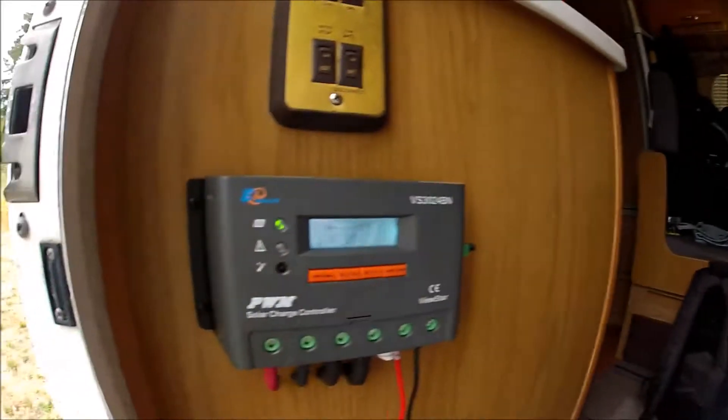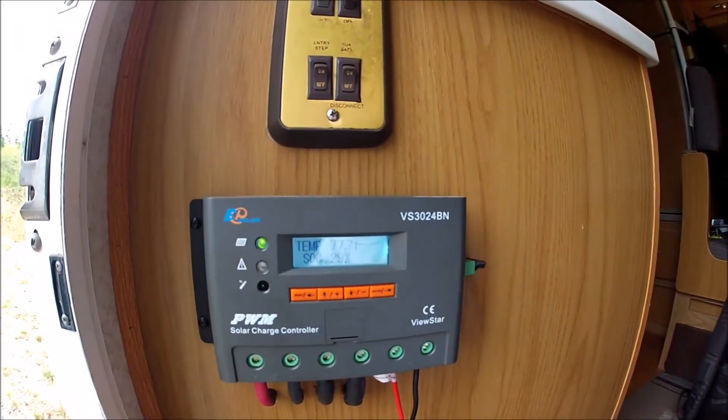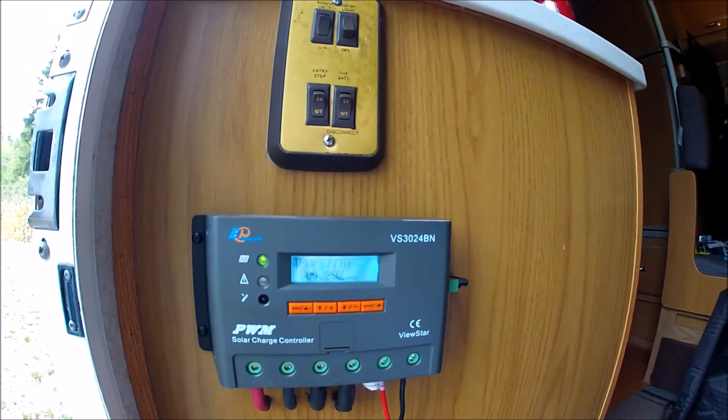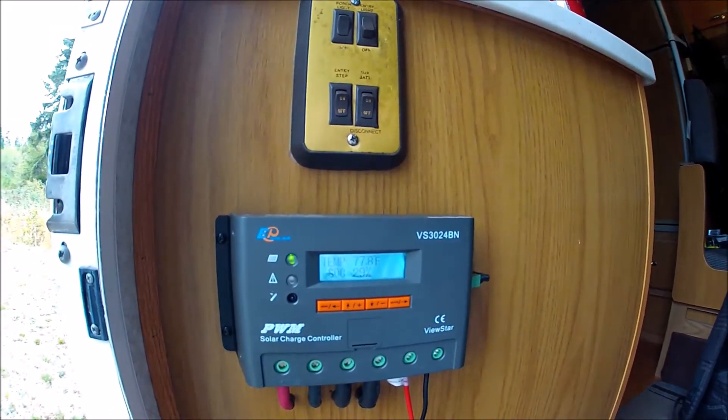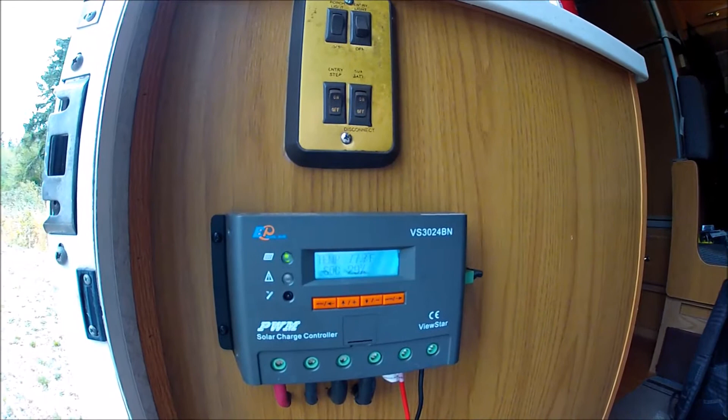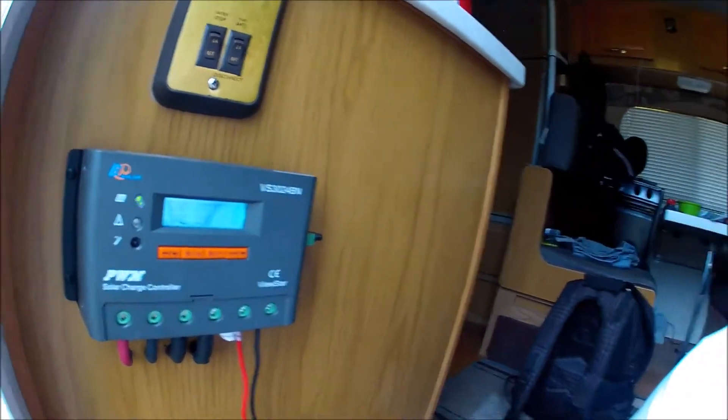It is Saturday today, so we shall see. There aren't many reviews on this View Star PWM charge controller, but I liked that I was able to actually change the charge voltages, because for my deep cycle batteries I wanted to make sure it got up to 14.8 volts instead of 14.4 or 14.6 like a lot of the other charge controllers do.